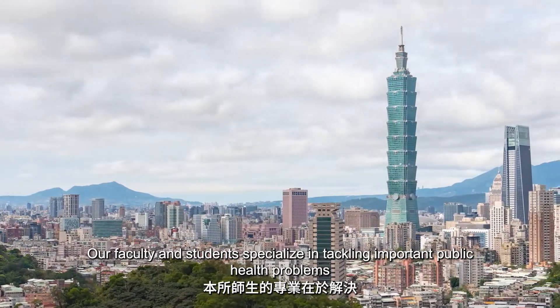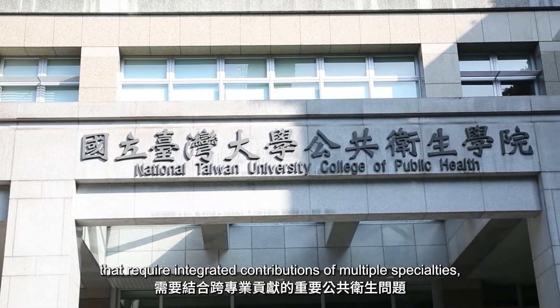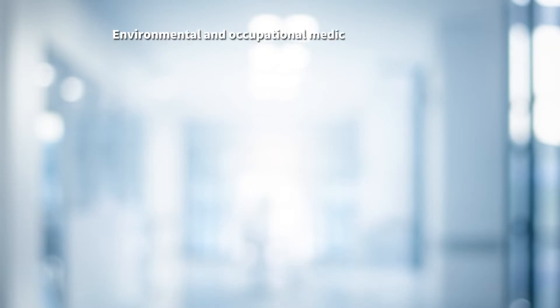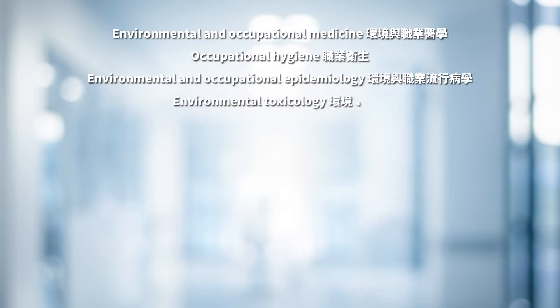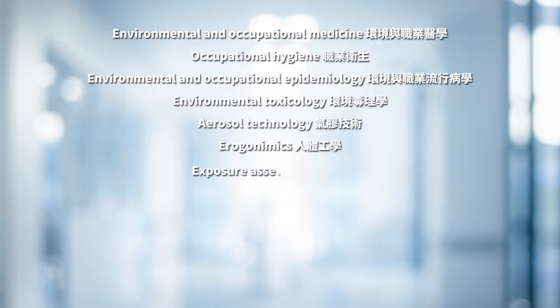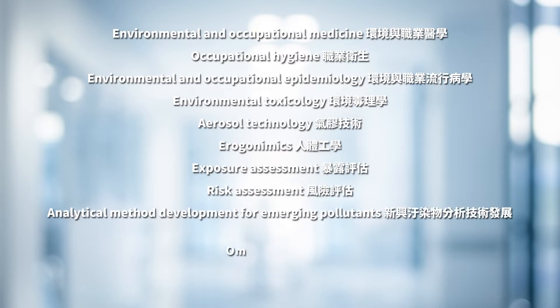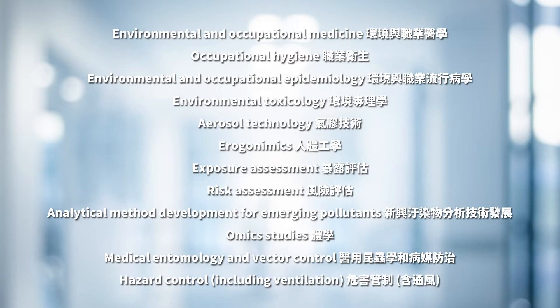Our faculty and students specialize in tackling important public health problems that require integrated contributions of multiple specialties, including environmental and occupational medicine, occupational hygiene, environmental and occupational epidemiology, environmental toxicology, aerosol technology, ergonomics, exposure assessment, risk assessment, analytical methods development for emerging pollutants, omics studies, medical entomology, hazard control, and ventilation.